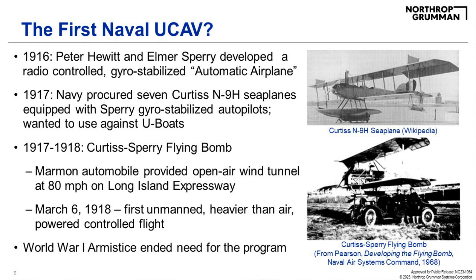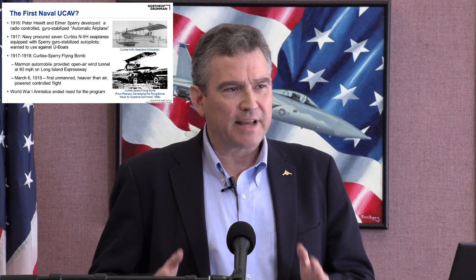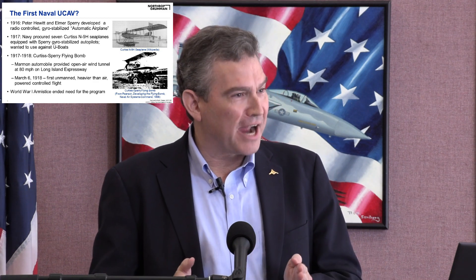This used a Curtiss N9H seaplane, the Curtiss Jenny with floats, equipped with Sperry gyro-stabilized autopilots. The whole point was to deal with the U-boat menace during World War I. They procured seven of these and tested them, demonstrating very long endurance flights and bomb dropping — using a countdown timer that released the weapon, with bombing accuracy within two miles. Not so good.